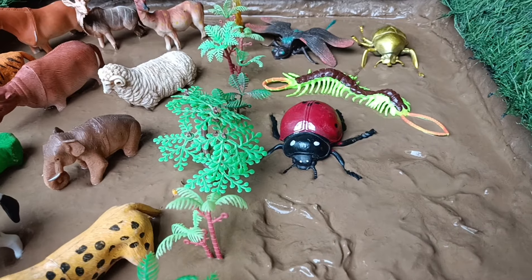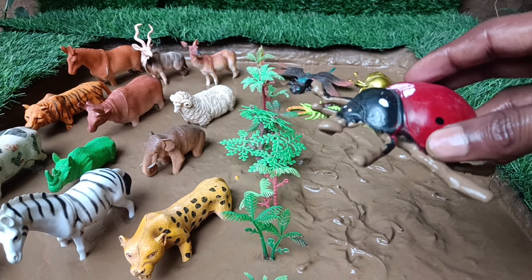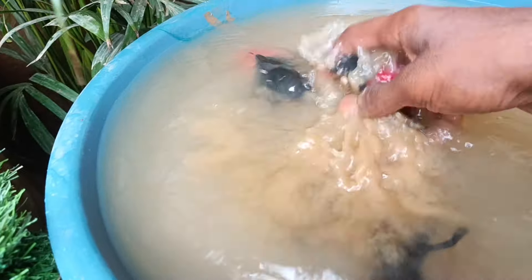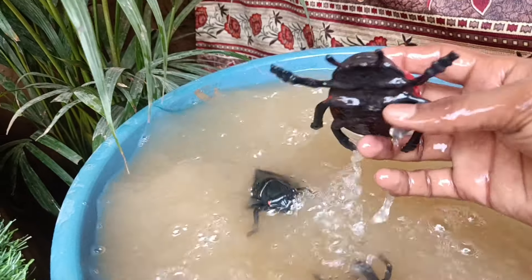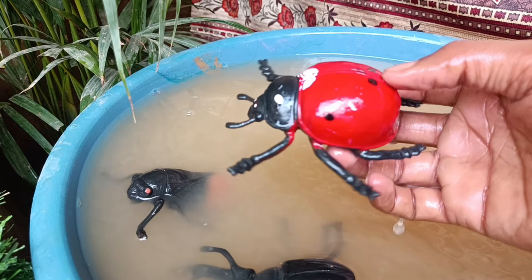Now you have the next insect, the ladybug. Let's take them out of this mud and wash them. Ladybugs are not just pretty beetles with spots. They are superheroes for gardeners. These tiny insects feed on aphids.